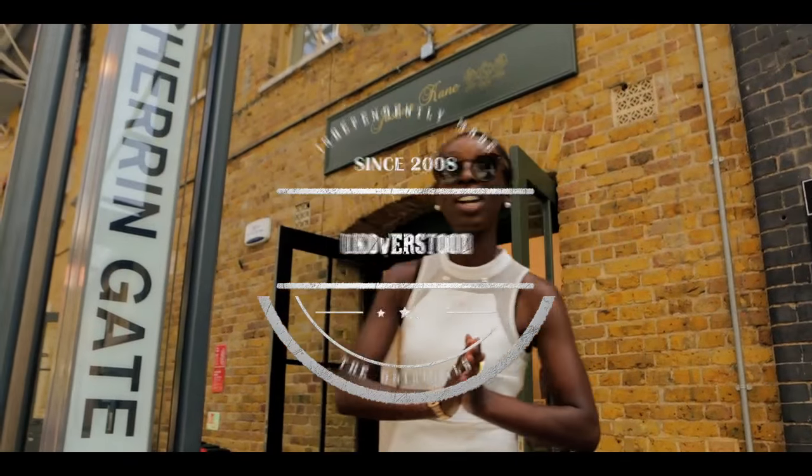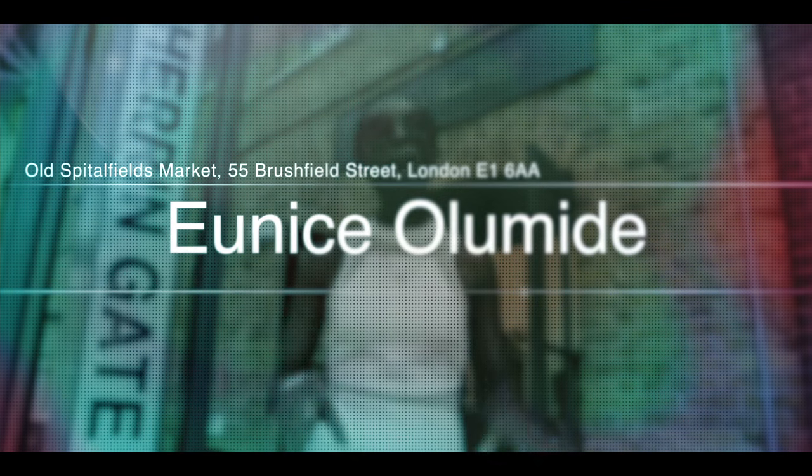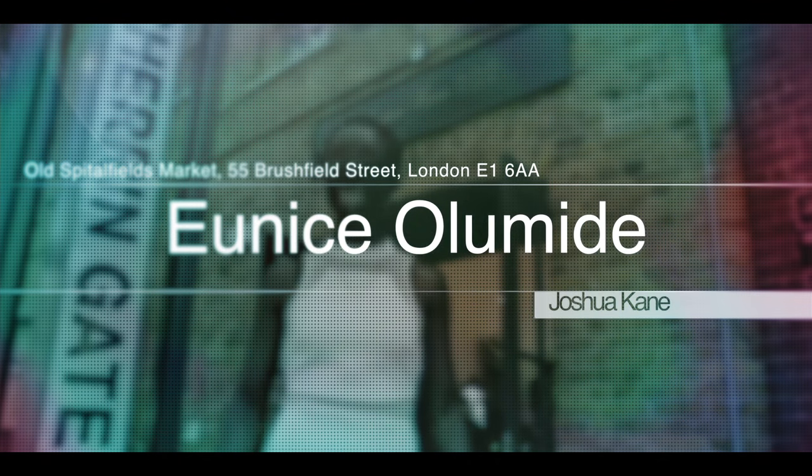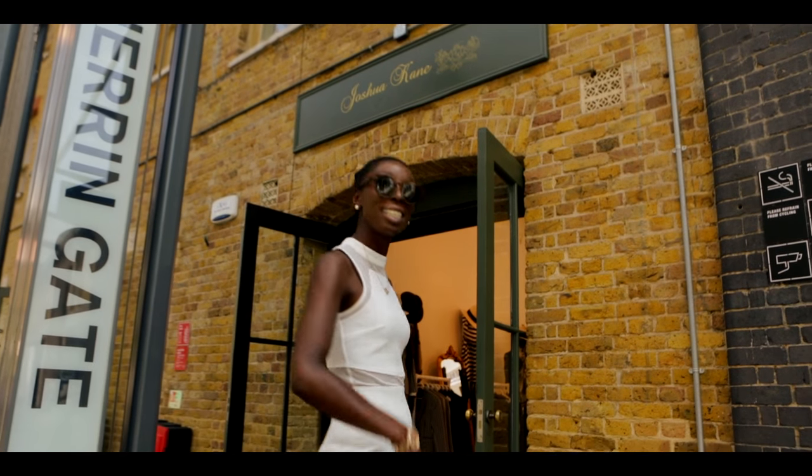We are here in Spitalfields Market and we're about to see one of London's upcoming and most talented designers, Joshua Kane. That's enough from me, let's go inside.